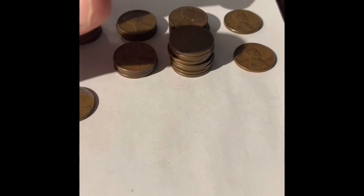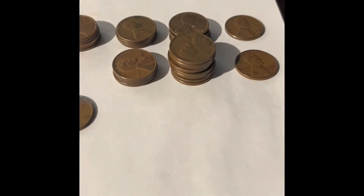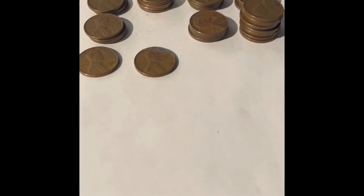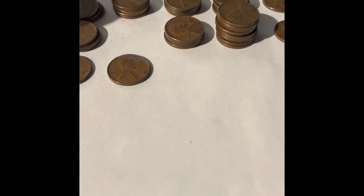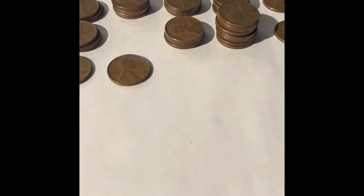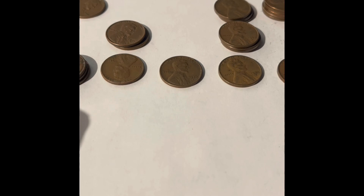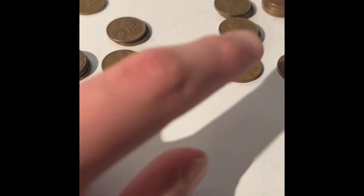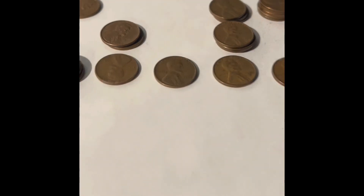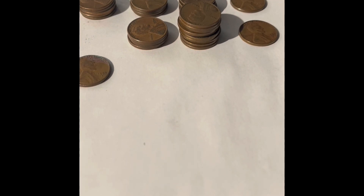For 1956 we have Philadelphia and Denver — a lot more Denver than Philadelphia. For 1957 we have one Philadelphia and one Denver. I really thought we would have more San Franciscos. The last San Francisco coin we got is from 1954. We have a San Francisco from every year up to 1954: a 1950-S, 1951-S, 1952-S, 1953-S, and 1954-S. I really thought we'd get some newer San Francisco coins since the older ones are harder to find.